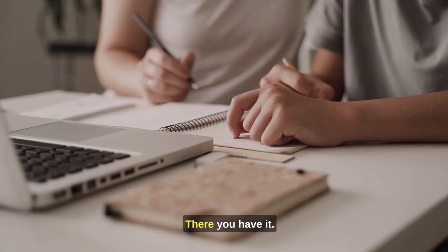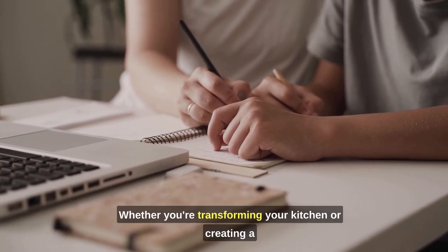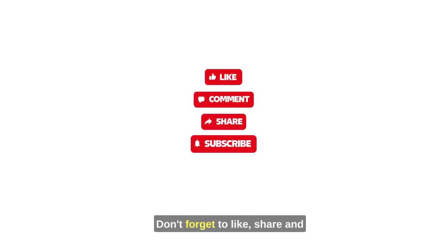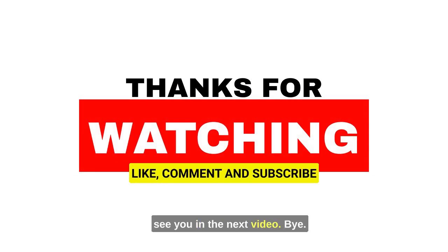There you have it — our top tips for upgrading your home decor in style. Whether you're transforming your kitchen or creating a luxurious living room, these principles will help you achieve that high-end look you desire. Don't forget to like, share, and subscribe for more design inspiration. Thanks for joining us today, and we'll see you in the next video.